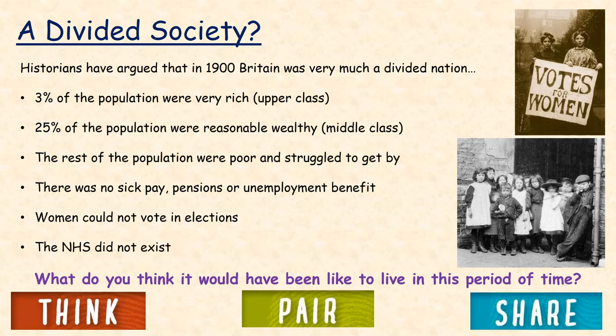Historians have argued that 1900 Britain was very much a divided nation. 3% of the population were very rich, 25% were reasonably wealthy, and the rest of the population were poor and struggled to get by. There was no sick pay, pensions or unemployment benefit. Women could not vote in elections. The NHS did not exist. What do you think it would have been like to live in this time period?